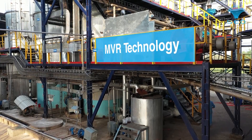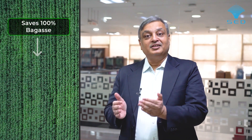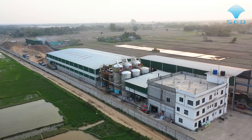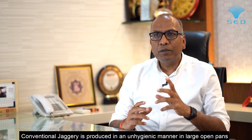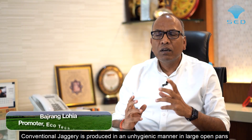This technology has achieved tremendous success at Ecotech Mills in Guwahati. As a first step at Ecotech, we established a jaggery plant which saves hundred percent bagasse, which will later be used for making briquettes or making pulp, which will finally go to their paper plant to replace some of the imported pulp used to make good quality paper.